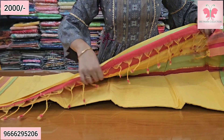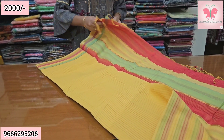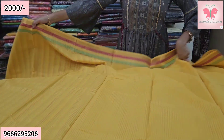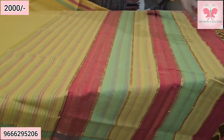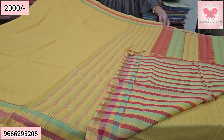Next saree — this is a dark base yellow saree. The blouse has pink and green stripes. Saree price ₹2000, free shipping.